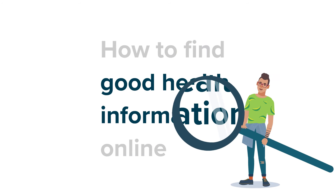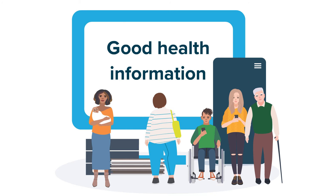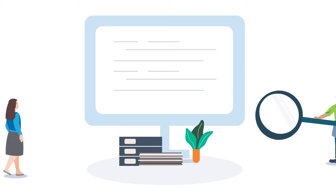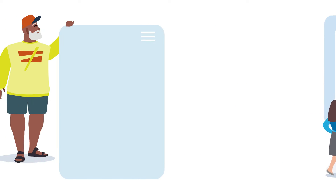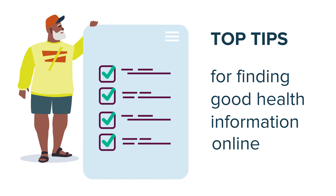Good health information is important and can help you make informed decisions and choices about your health. There's a lot of health information out there, not all of it is reliable. So how do you know who to trust? Here are our top tips for finding good health information online.